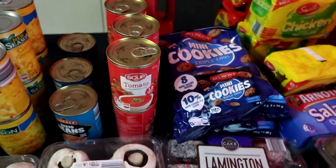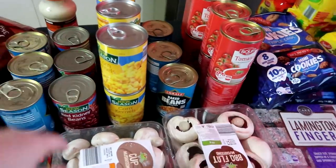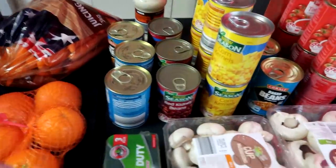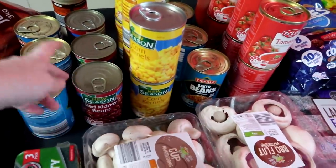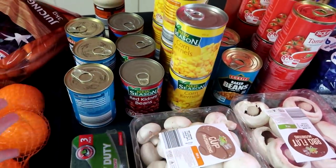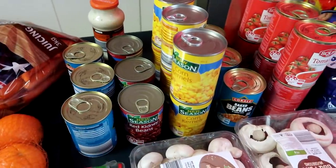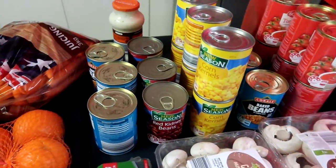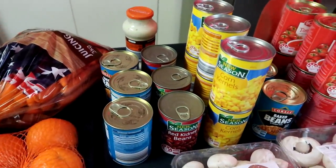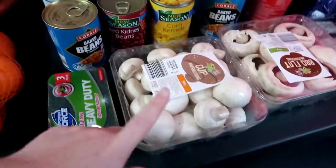Tomato soup which will be a dinner, corn — I've got six cans of corn because they come in handy — and red kidney beans, which Aldi hasn't had in months, so I grabbed three cans because I use two to three cans to add to a burrito mix, spaghetti, or chili con carne.